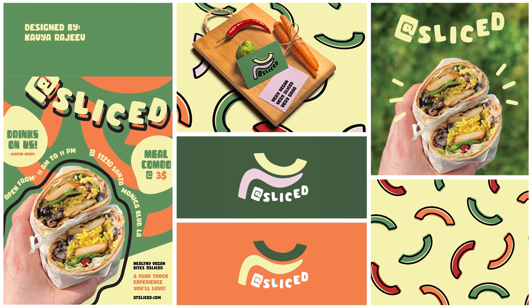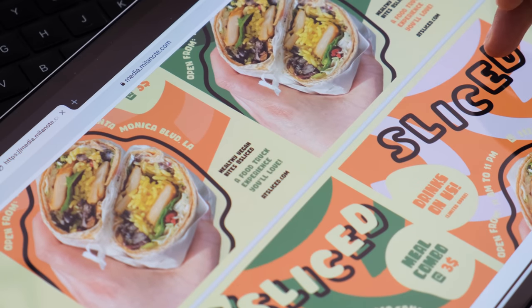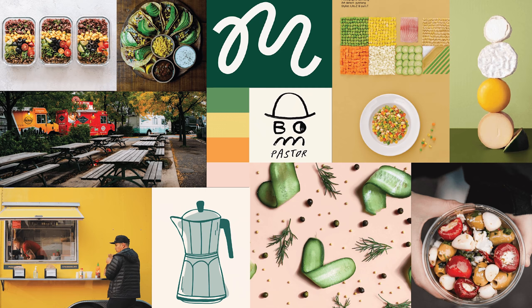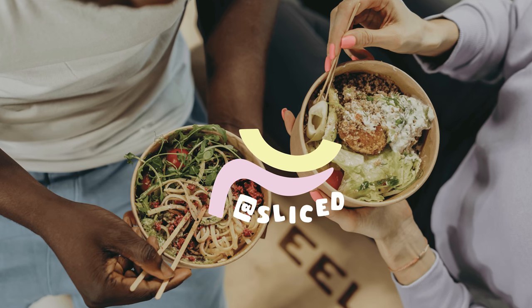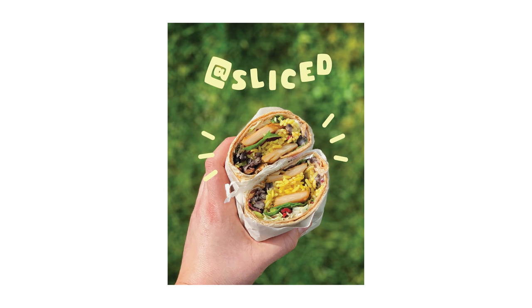That brings me to first place: Sliced, designed by Gavia. This was really the one that stood out and had the most unique approach. It was simple, casual, playful and very true to the name. I loved how she tackled the problem of vegan being boring through her design and made it more approachable and appealing. She explains that the food truck business is all about laid-back conversation and fun experiences and this is perfectly represented in the designs.